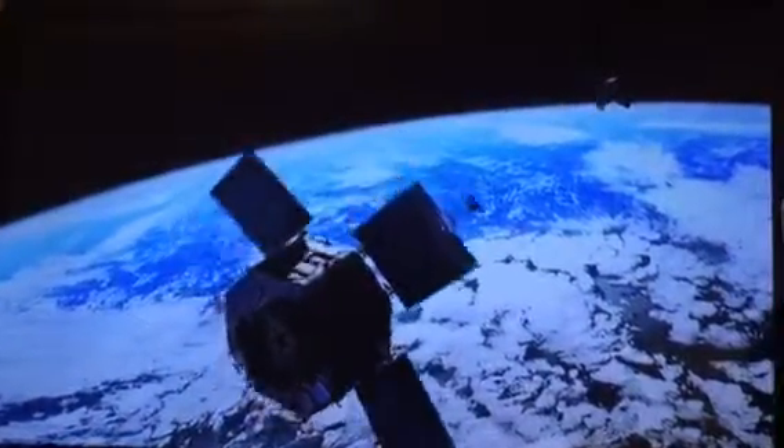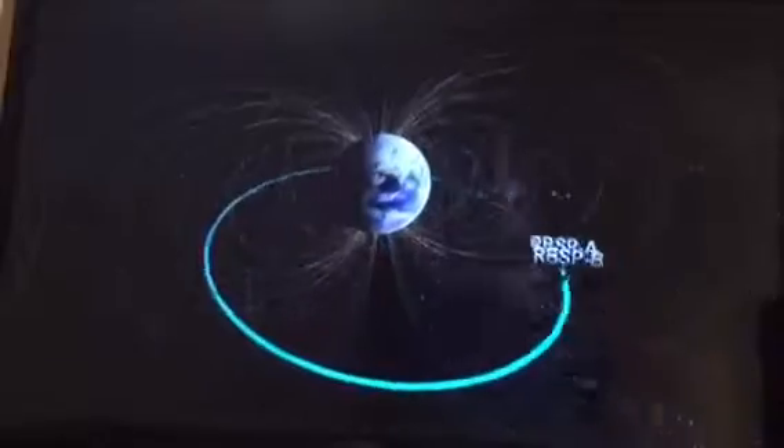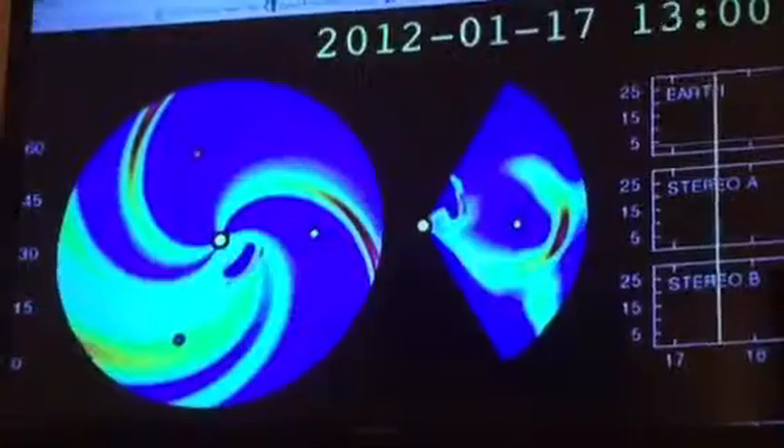NASA launches two probes into space in order to study the Van Allen radiation belts — a pair of donut-shaped particle zones that surround the Earth. After two years of collecting data, NASA's scientists discover a surprising phenomenon.